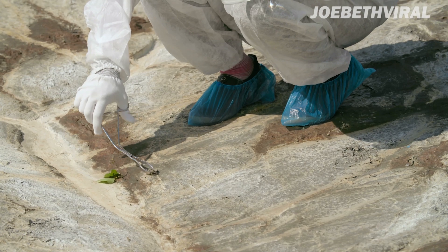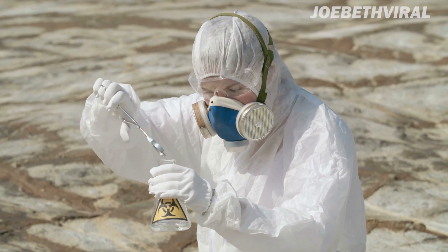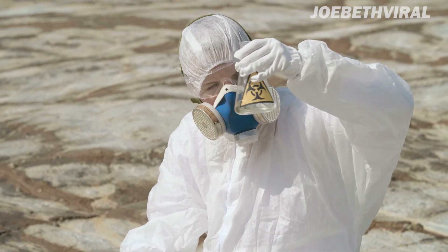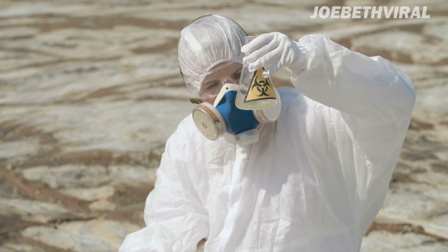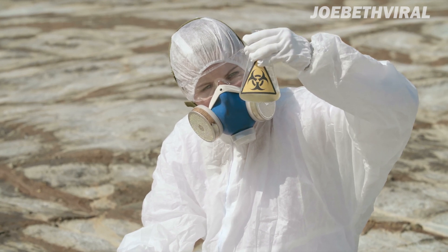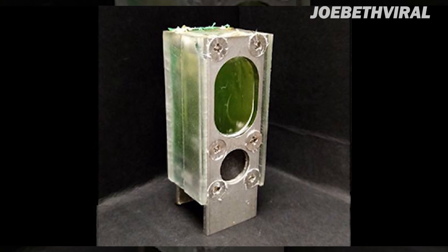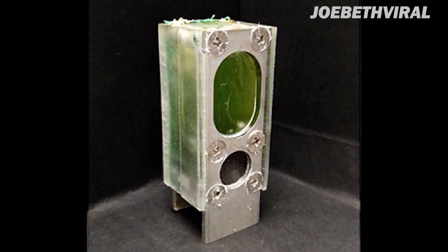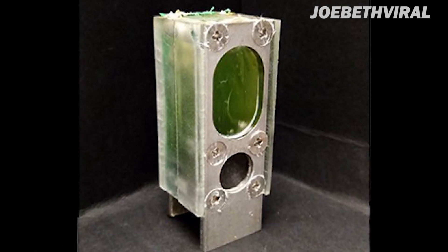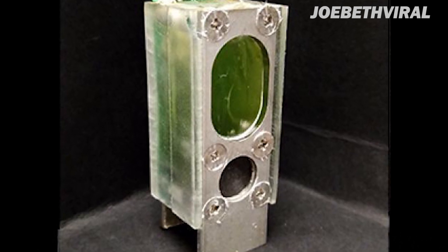Although this use of algae is unorthodox, it is part of the expanding field of study known as biophotovoltaics. The objective of this discipline is to harness the energy produced by microorganisms that transform light into electricity via photosynthesis. Although this method is incredibly inefficient — with plants collecting just 0.25% of the energy of sunlight compared to 20% absorbed by solar panels — proponents claim that biophotovoltaic energy systems could be inexpensive and ecologically beneficial to manufacture.